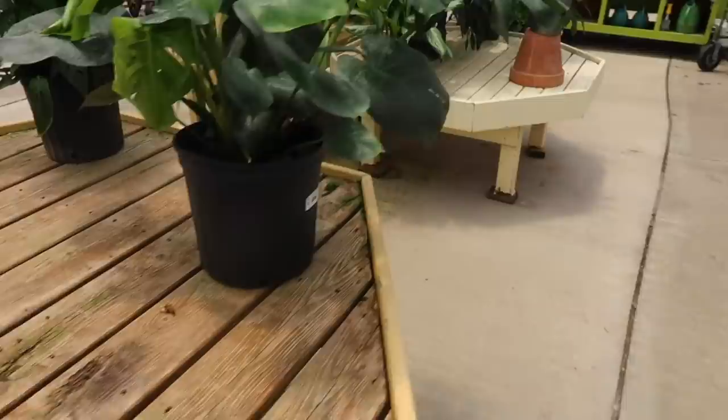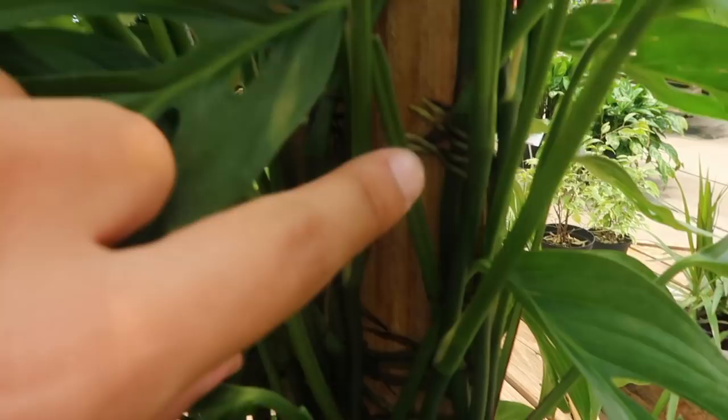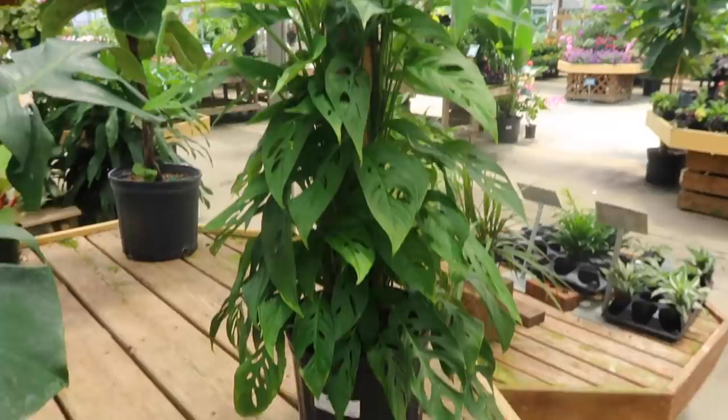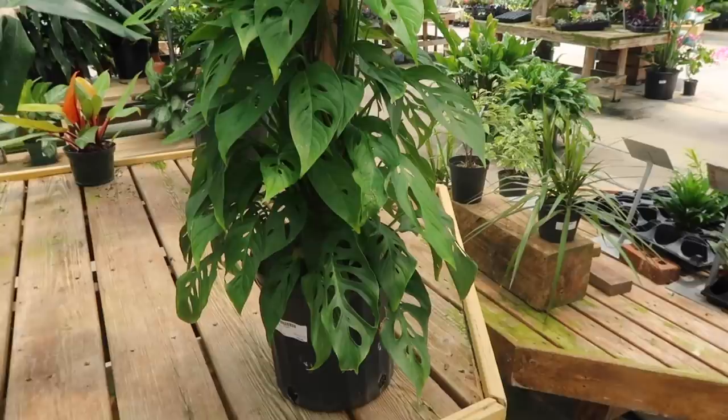Here's a baby Deliciosa for $20, and a bigger one for $50. And look at this beautiful Narrow Form Adansonii - it's crawling up here. Look at those aerial roots - they're clinging on. This is how I want my plant to cling on. These aerial roots are perfectly on there, and this is $40, which I think is a good price. It's big, it's beautifully clinged on. That is just great - that's what I like to see.